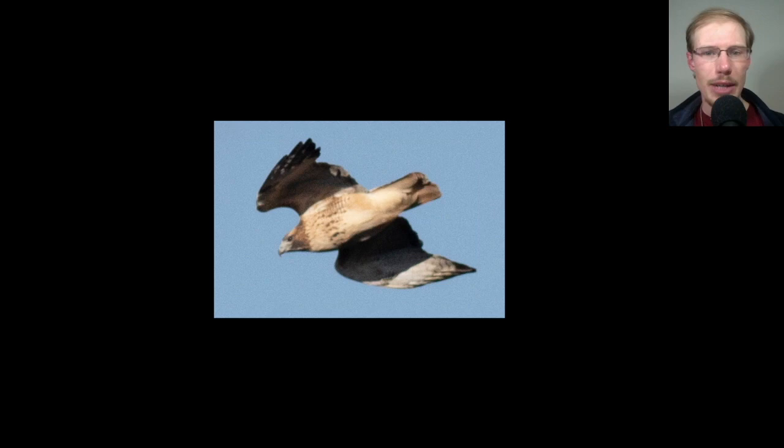Here's another red tail — again we see the same field marks, patagial bars, belly band. It's hard to tell from the lighting how dark this one actually is, but it looks like it's on the darker end. Most of the migrants we're seeing, or at least a fair number this time of year, are the more heavily marked ones — indicative of the northern subspecies Abieticola.